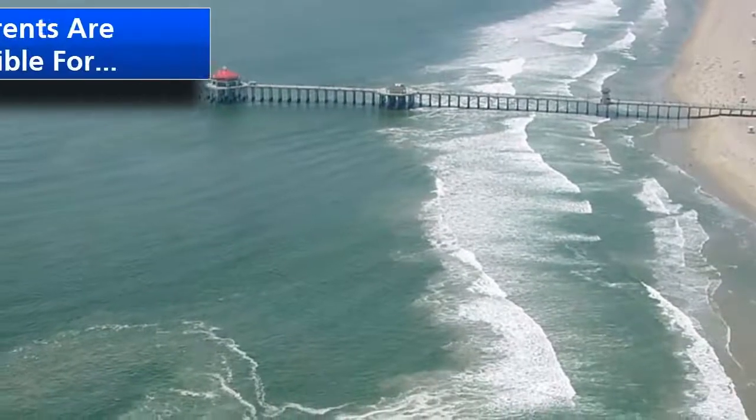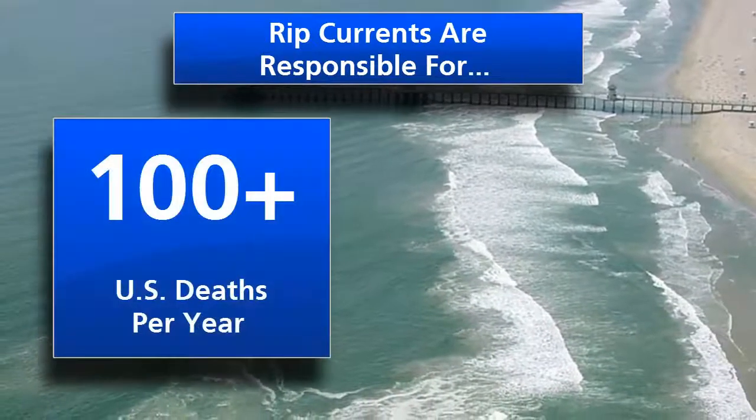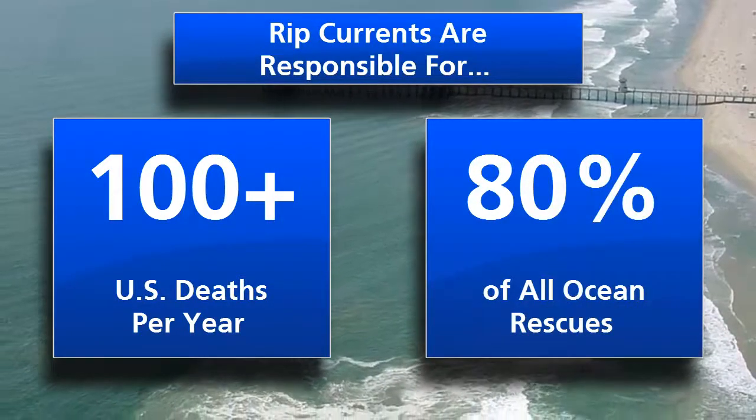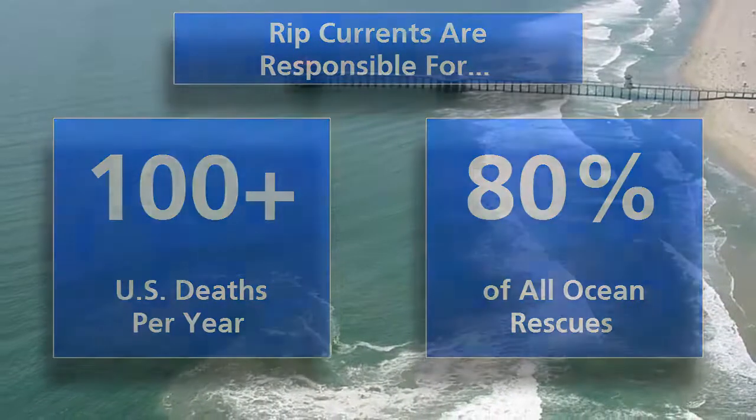On average, rip currents take the lives of more than 100 people across the United States each year. In addition, they're responsible for 80% of all ocean rescues. That's over 70,000 per year.